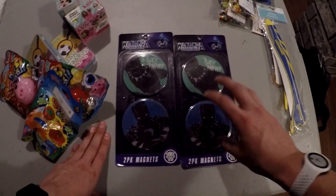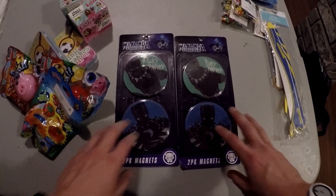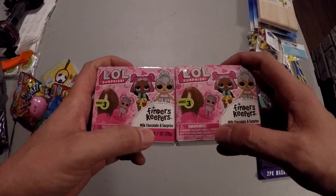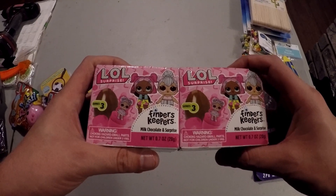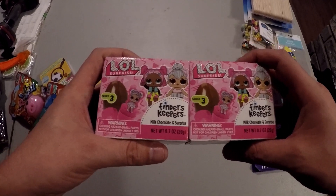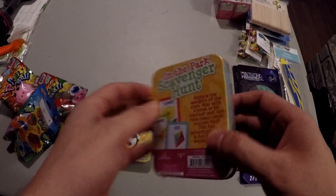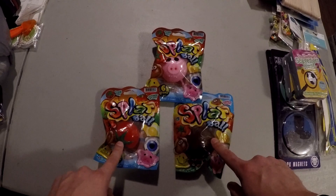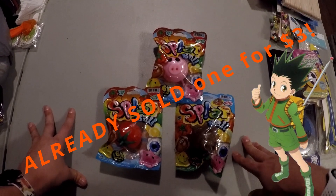These Wakanda Forever Black Panther magnets are two-packs at $1.50 — I'm going to put them in my three-dollar spot so I can double my money. These little LOL Surprise items turned out to be milk chocolate, so I probably won't take those to the booth — I might just give them to a niece or nephew, but they were only 50 cents. These little in-the-park scavenger hunt games I'll sell for three dollars or two for five; I paid 49 cents each and bought two. The last thing I got were these splat balls, clearanced to a dollar — I'll put them on my three-dollar or two-for-five board.